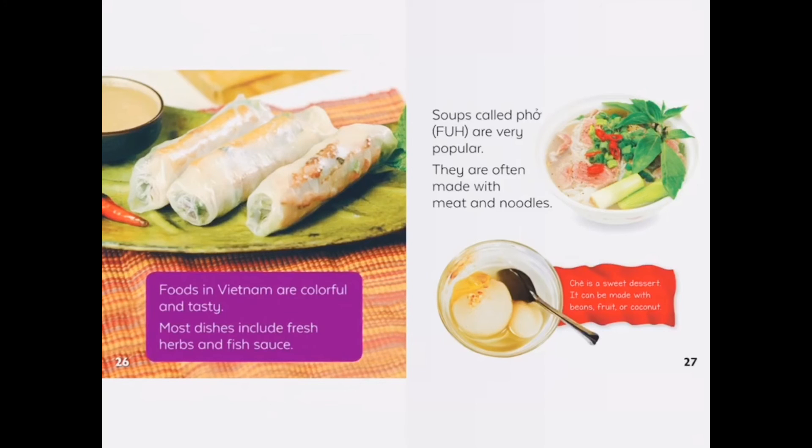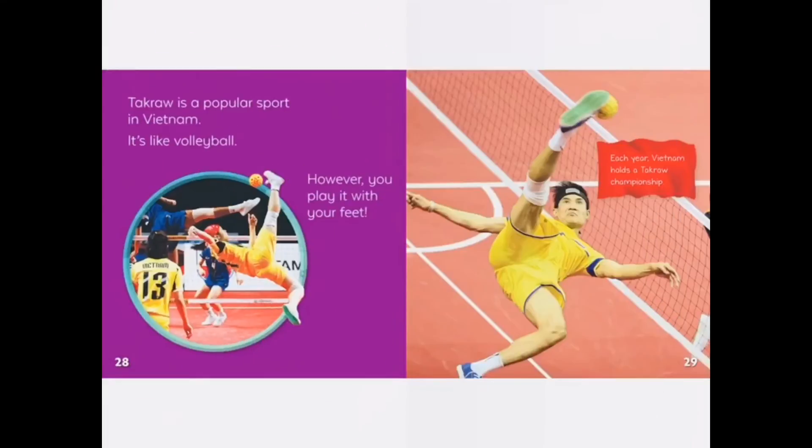Foods in Vietnam are colorful and tasty. Most dishes include fresh herbs and fish sauce. Soups called pho are very popular. They are often made with meat and noodles. Bye friends, see you in the next book.